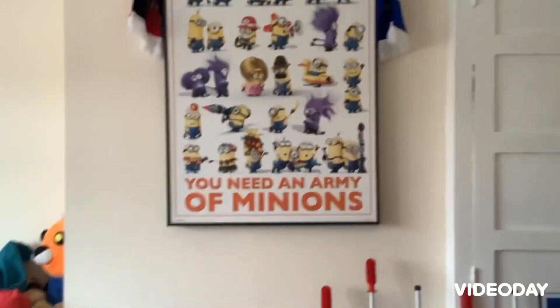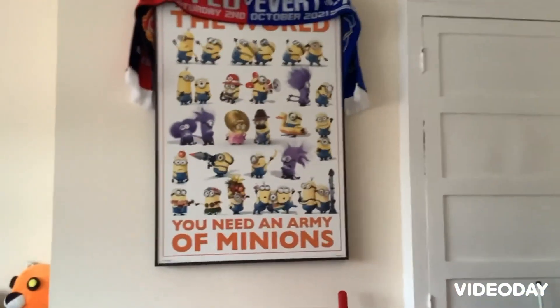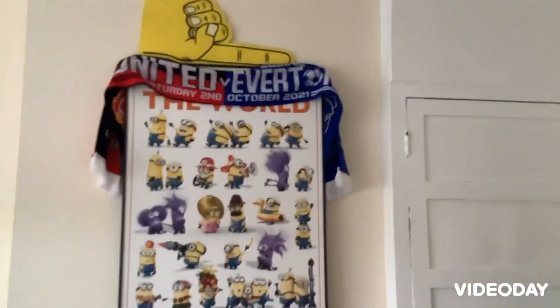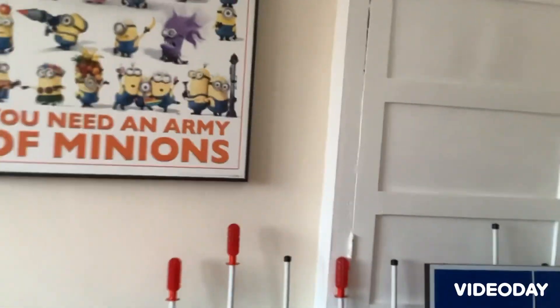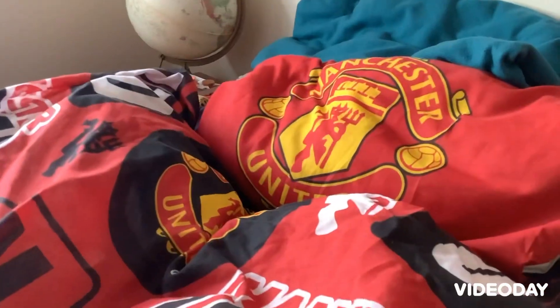Here I've got my Minion poster, and the Man United versus everything game I went to watch in 2021. Hopefully we'll go there again this year — it was incredible. Walking down here, as you've already seen, I'm a Man United supporter — you probably knew that as well.